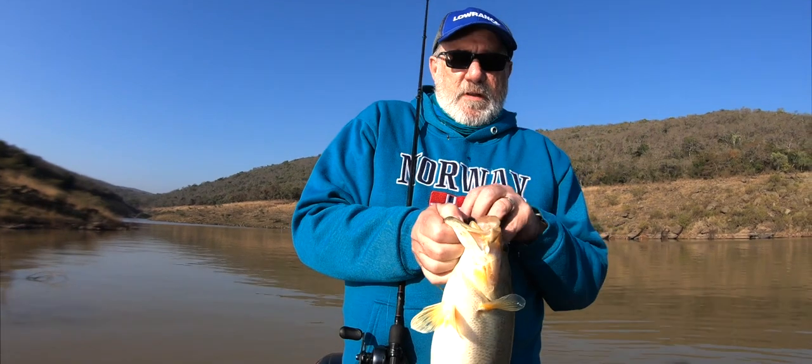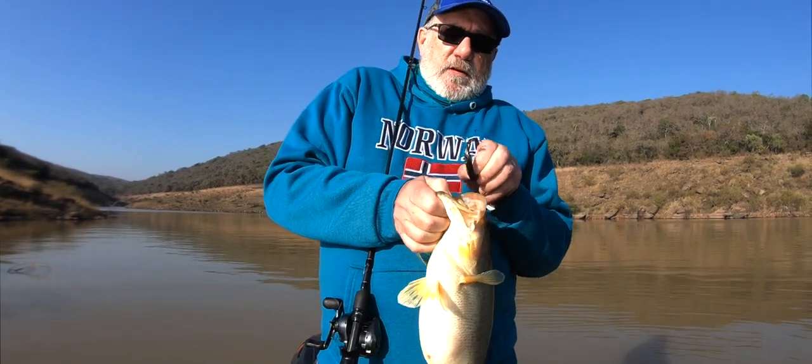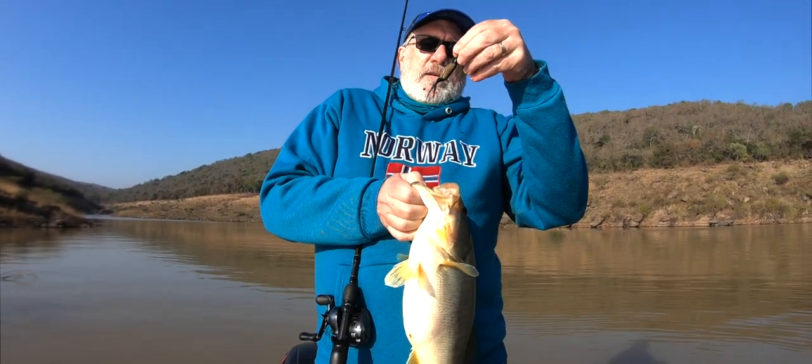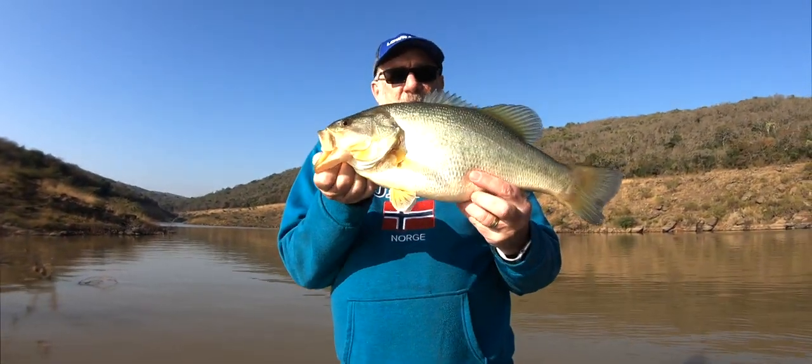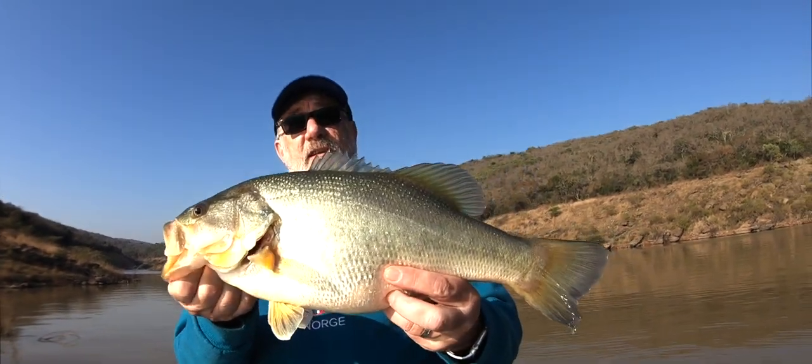Look at that! What a beautiful size 2/0 Gamakatsu custom-made fluke, and she is fat.